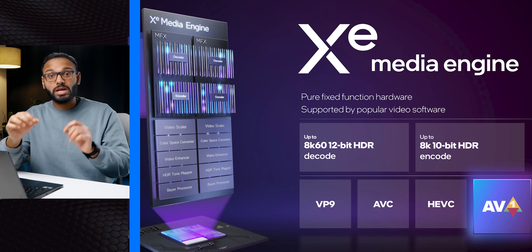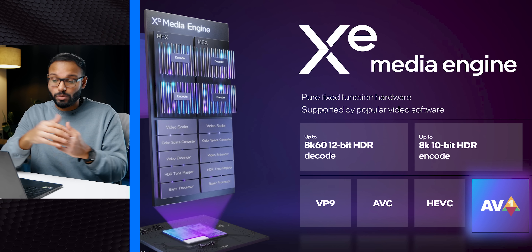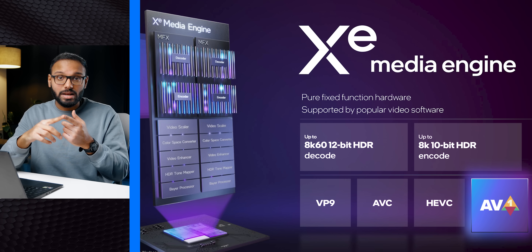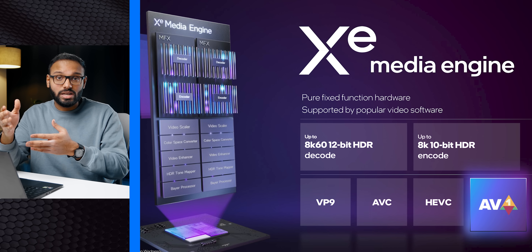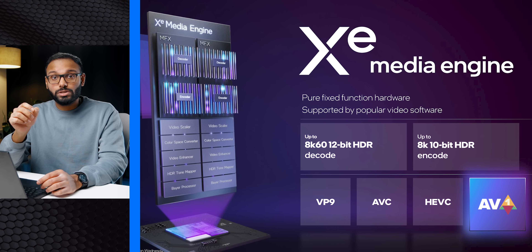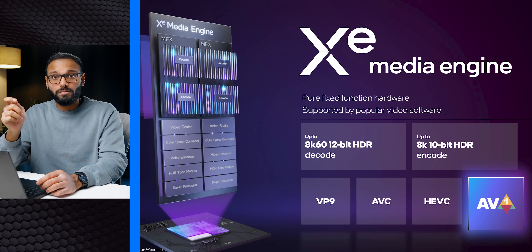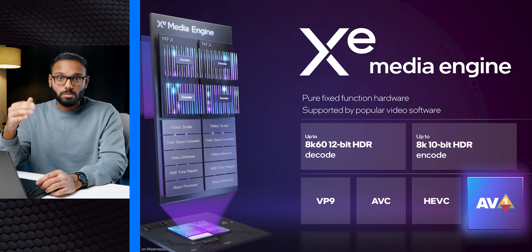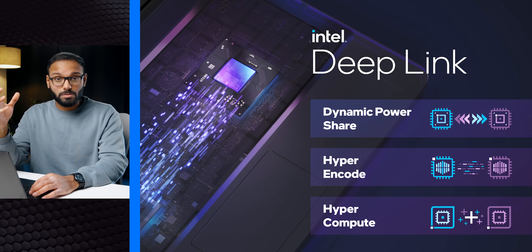Beyond raw gaming specs, these GPUs have a lot going for them. There's a completely new media engine offering full hardware encode and decode acceleration for VP9, AVC, HEVC, and even next-gen AV1 content. The supported resolutions are impressive too — decoding up to 8K 12-bit HDR video, with encoding stepping back slightly to 10-bit HDR.